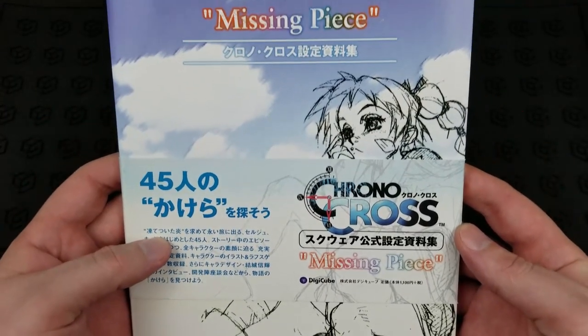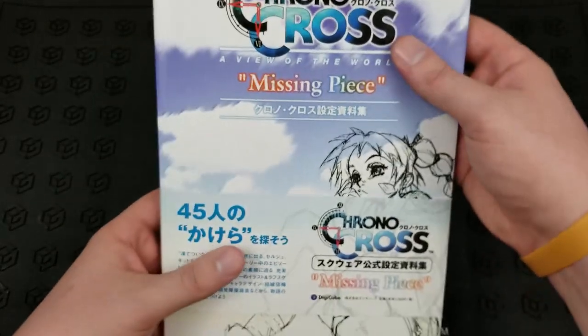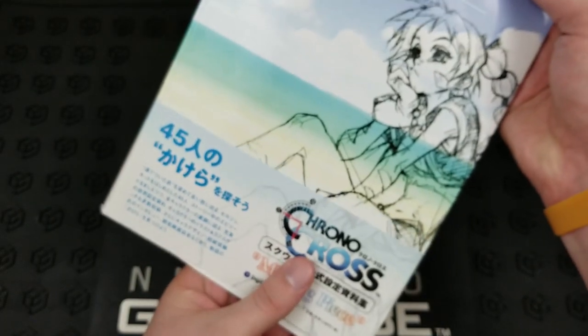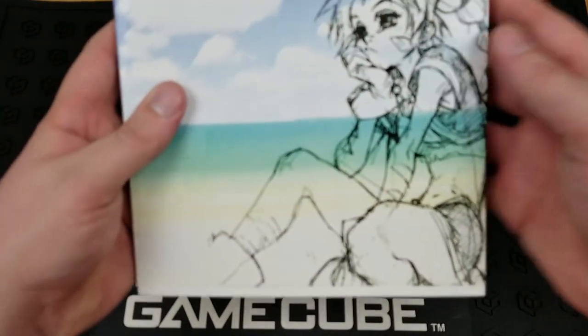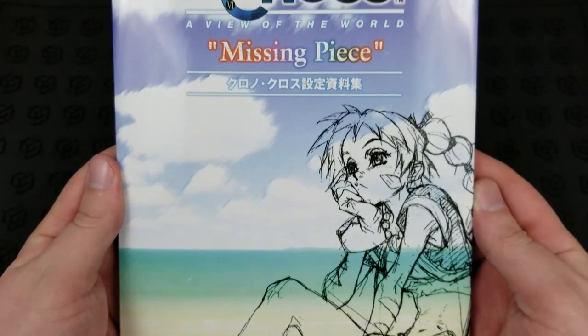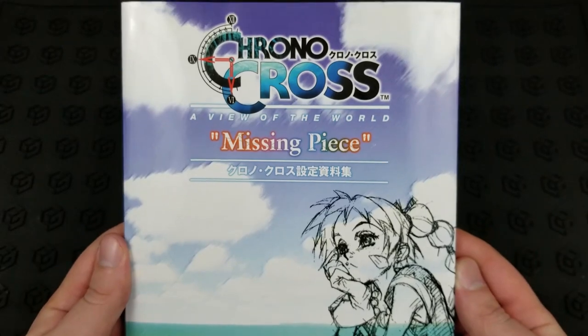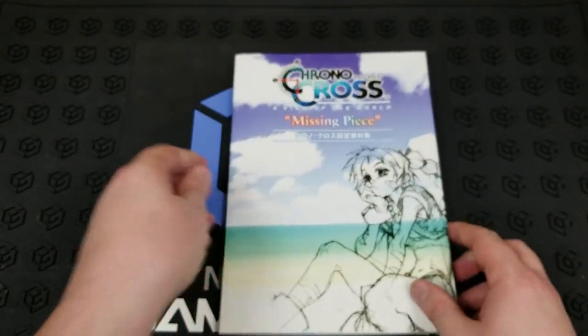Let me get a nice scan of the cover for you, and take off this strip so you can see the full front artwork. Let's just pop this open and take a look!